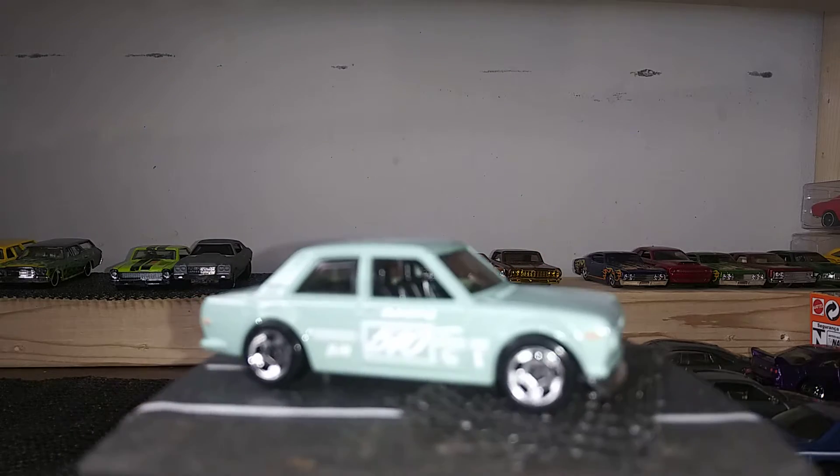Next is another Porsche — we have a 934.5. I've had this casting for a while, I just don't show it off too much. We also have it in black; I love the wheels on the black one. It doesn't even matter that it's not fully detailed — that blue and that black makes it stand out. Cool casting.